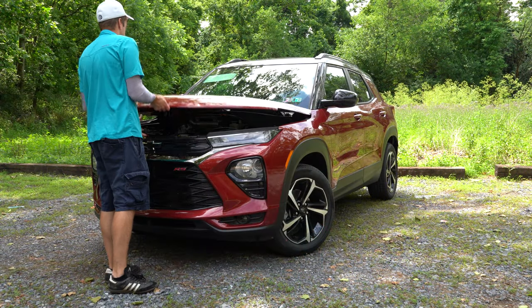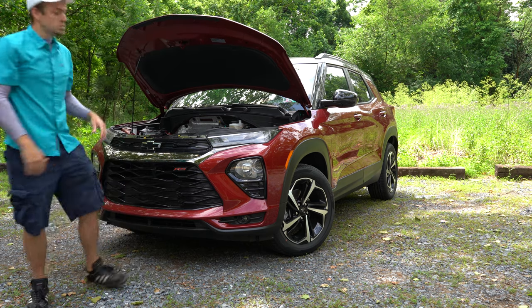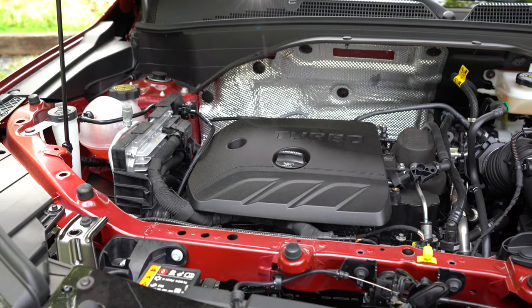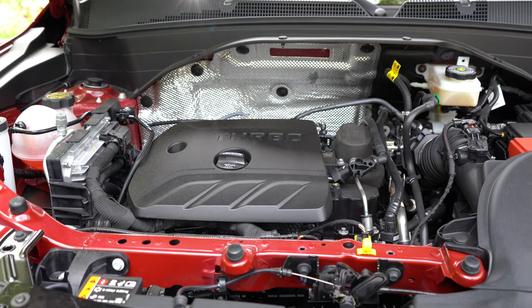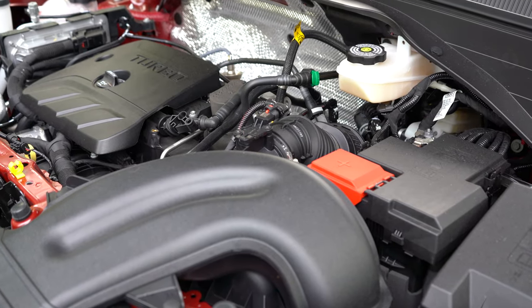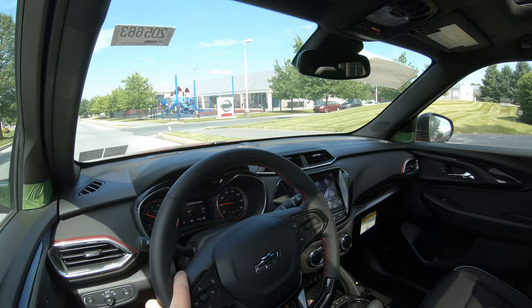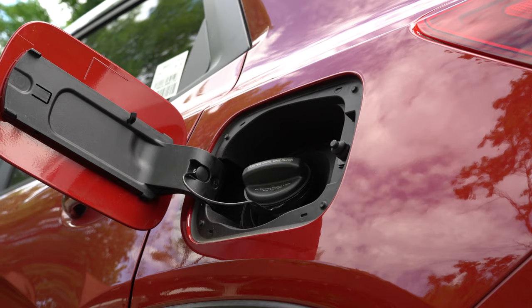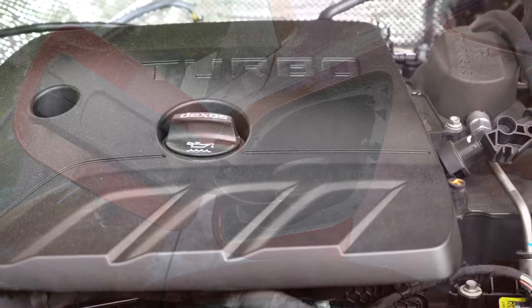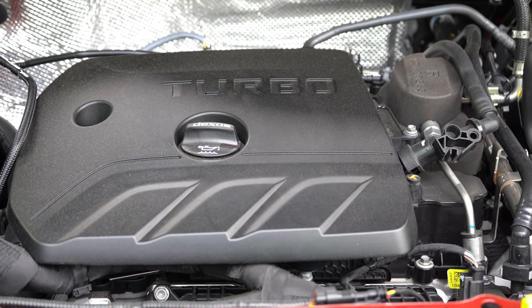There are two engine configurations. The first belongs to the L, LS front-wheel drive, and LT front-wheel drive: a 1.2-liter turbocharged inline three-cylinder putting out 137 horsepower at 5,000 RPM and 162 lb-ft of torque at 2,500 RPM. Power goes to the front wheels through a CVT, giving you approximately 28 city and 31 highway MPG on regular unleaded fuel.